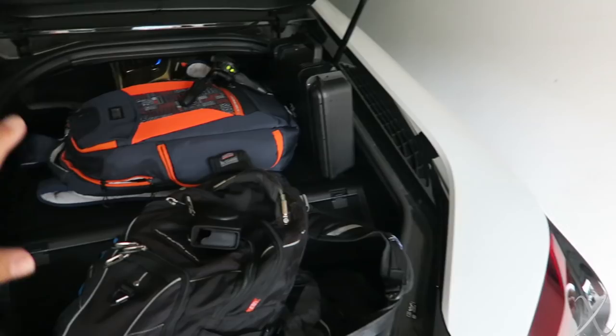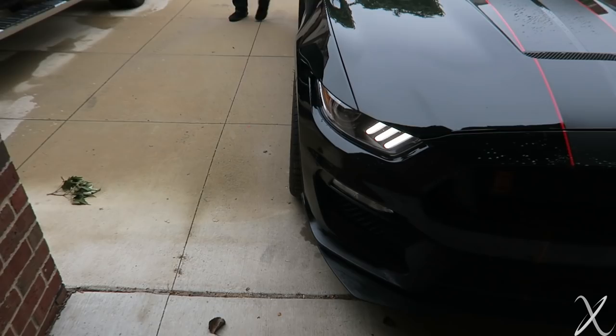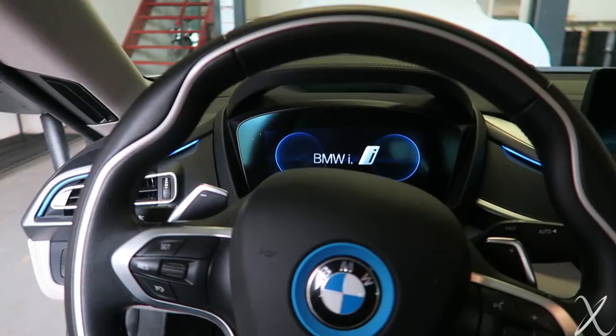Loading up the i8, which is stretching the tiny cargo capacity. Back seats will be filled with things. Matt's coming along with the Shelby 350R — thankfully he has tires with tread, so if it rains he'll be okay.